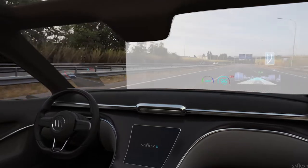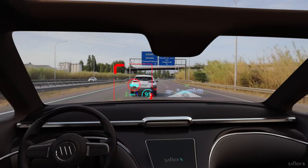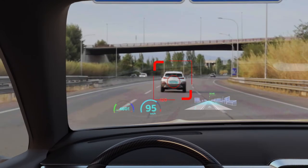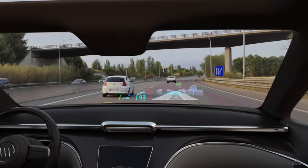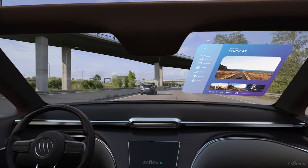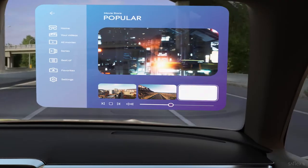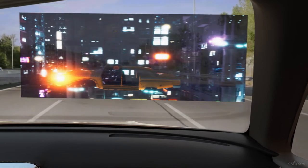But what lies ahead? An even more immersive experience with new functionalities. Tomorrow's systems will offer more design freedom to OEMs and system suppliers to further improve the driver experience. For example, concepts are being developed to integrate displays using multiple glazing positions to offer infotainment capabilities and more.